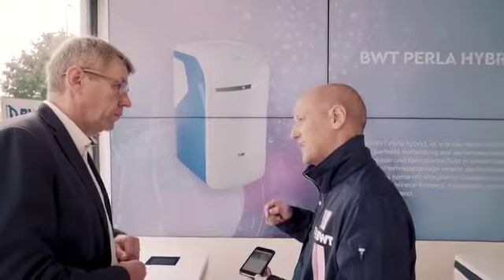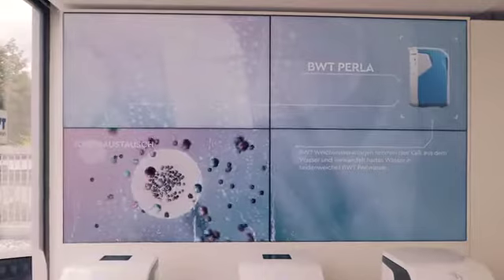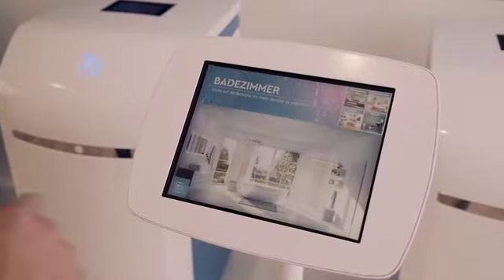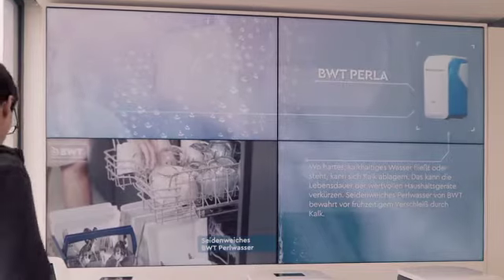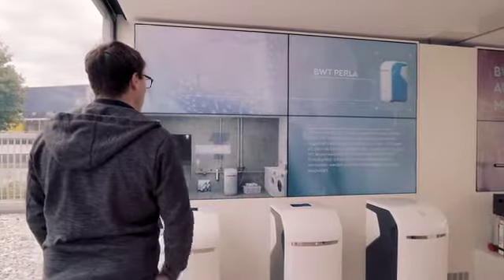The BWT Perla interactive screens, which could be controlled by the users through an iPad, featured a virtual house showcasing the product USPs for different personal wellness improvements. Soft sheets in the bedroom, silky smooth skin through soft water in the shower and bathtub, crystal clear glasses and cutlery in the kitchen, as well as the economic benefits like less overall cost for maintenance.